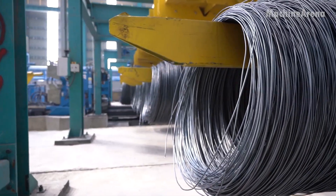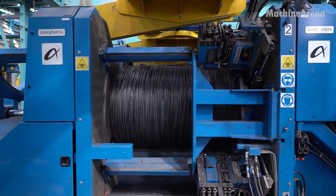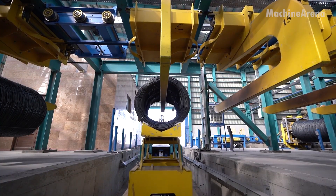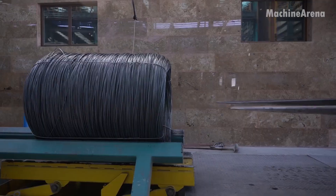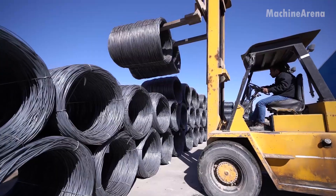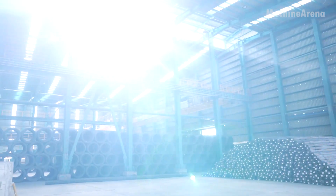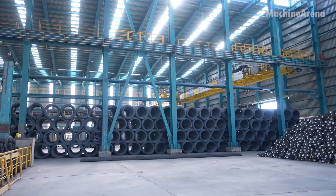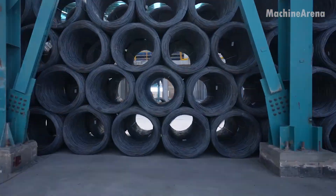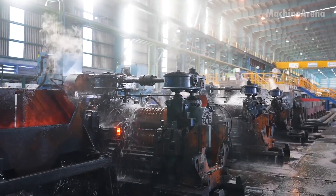The finished bars and coils then undergo testing. Technicians measure diameter, surface finish, and chemical composition. Samples are stretched until they break, verifying tensile strength and flexibility. Every batch must meet strict industrial standards before it can be approved for use in construction or manufacturing. Waste heat from furnaces is recycled to generate steam and electricity, while cooling water is cleaned and reused through closed-loop systems. Nothing is wasted — every ounce of energy is directed toward precision and sustainability.